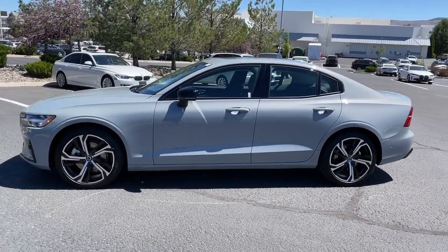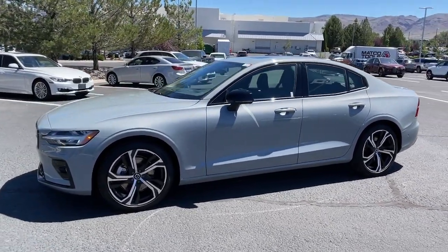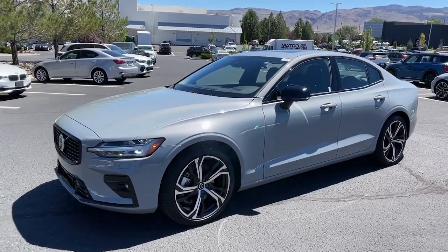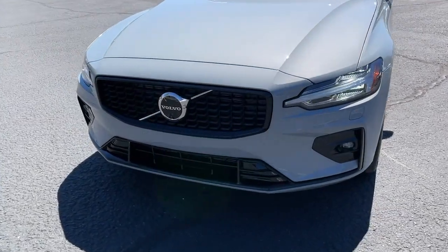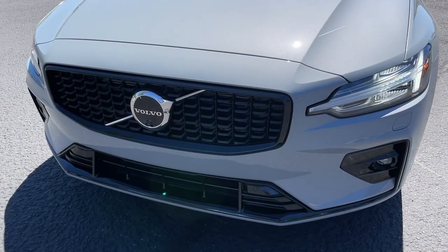Wood grain interior trim, lane keeping assist — powerful performance with a penchant for safety, that's the S60. See for yourself when you take it out for a test drive. Our professional staff looks forward to giving you excellent service.